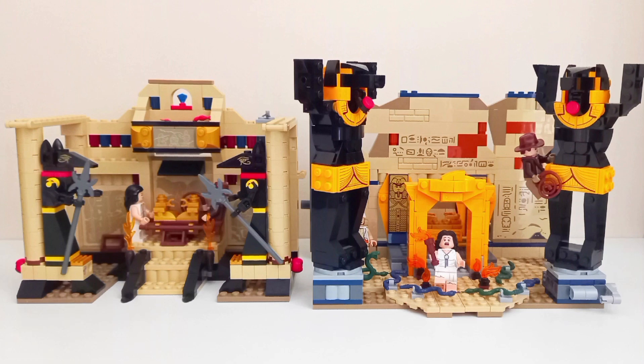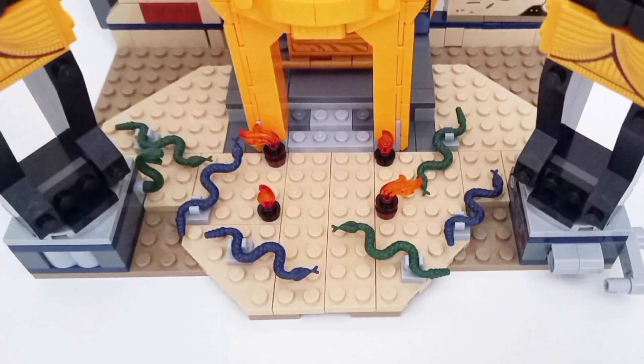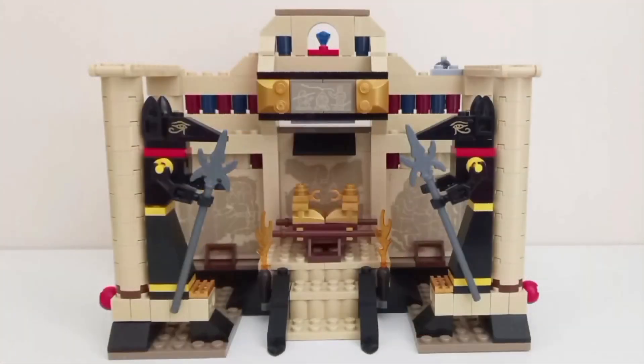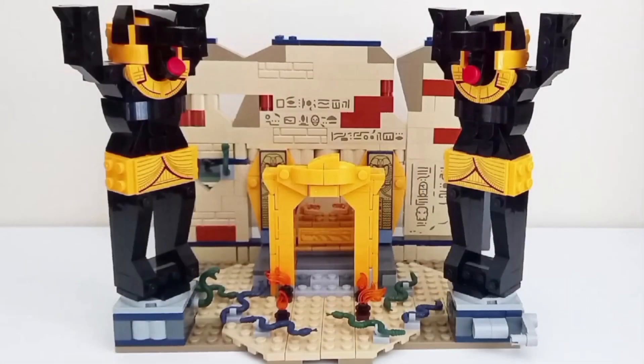Moving into the miscellaneous portion — aspects from the movie that each set handles differently. The 2023 set actually has burning charcoals on the floor, which is missing in the 2008 set. The 2008 set uses molded pieces for torches, while the 2023 set uses a more generic Lego look. The Anubis statues in the 2008 set have weapons which are not present in the movie, so the 2023 set is more accurate in that regard.